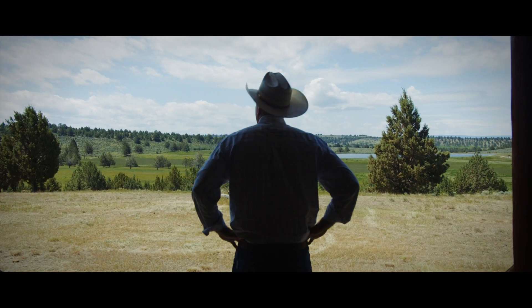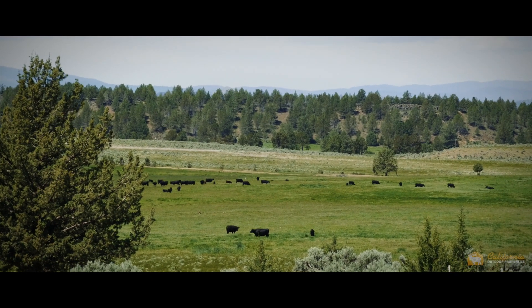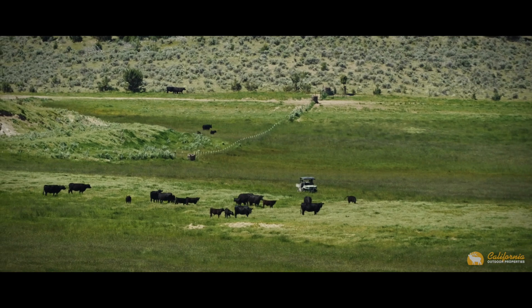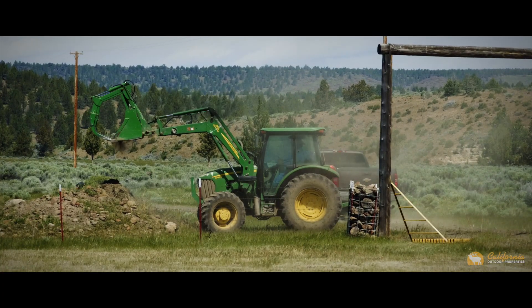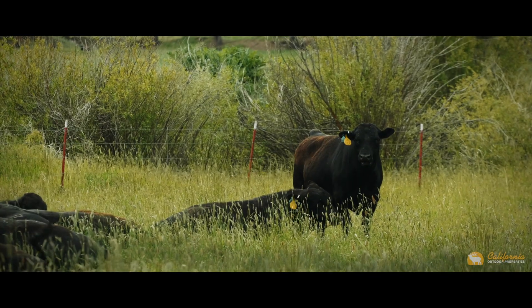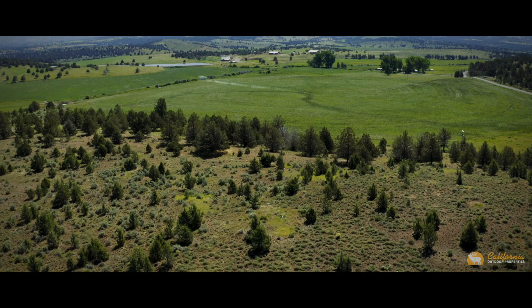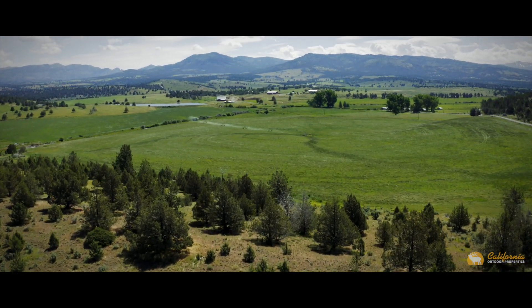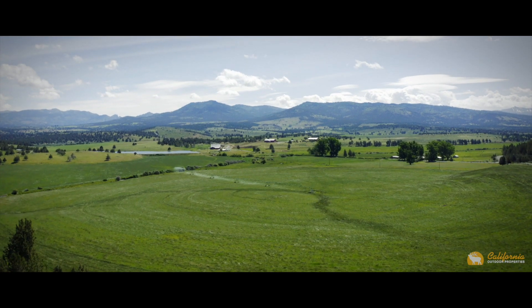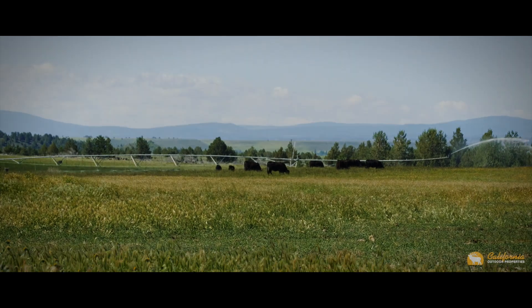Cattle grazing on wide open spaces conjures up visions of the Old West, with cowboys on horseback herding, roping, and branding livestock from sunup to sundown. These men and women work the land — a generation cut from a different cloth. This complete cattle operation consists of three thousand five hundred and twenty-seven ideal acres situated in the northeastern corner of California. The York Ranch is ready for new owners to create their own ranching legacy.